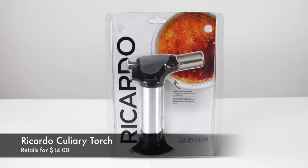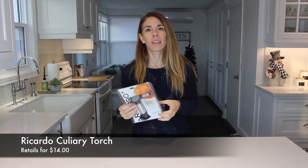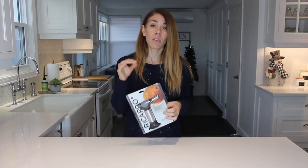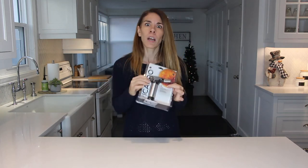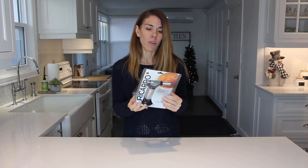The next thing on my list is a culinary torch. A culinary torch can be used for so many things — you can use it to caramelize sugar, brown meringue, roast bell peppers or nuts, melt cheese, or brown your meat. It's a really versatile tool. I bought this for my sister because she doesn't own one, and I use mine so much that I thought it would make a great Christmas gift for anyone.